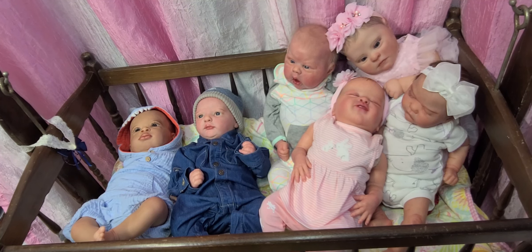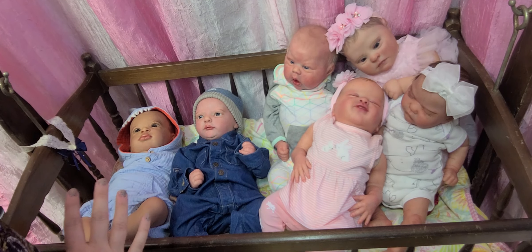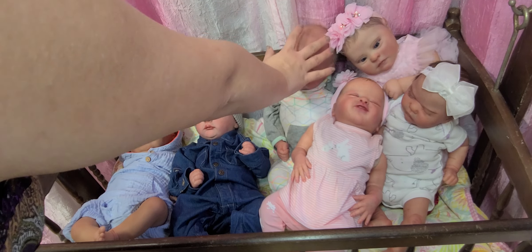Hi guys and welcome to Loveaboo Nursery. I just want to show you a few of my babies I have available. This is a haul video, just so you guys know, but for the babies that are available right now, I have Twyla that's available and I have Gouchin that's available.